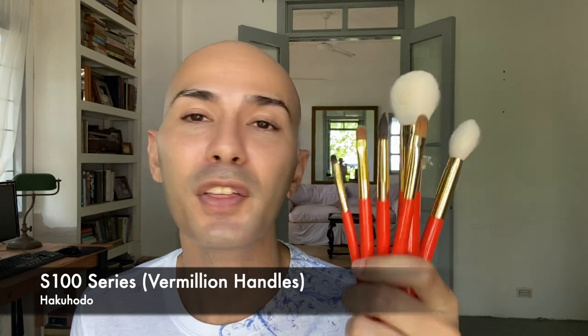Hi everyone, how's everybody doing? I hope you're doing great wherever you are. For today's video, I'm actually creating this to close out my brush season, and I thought it was a good idea to talk about these brushes from Hakuhodo. Although they're not new to my collection — I've had these since 2018 — I want to talk about how I've enjoyed using them and show you what I use them for.